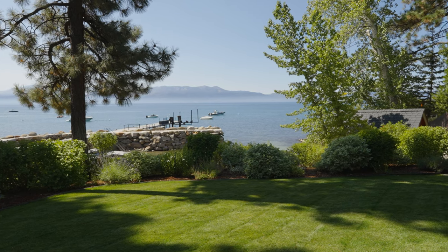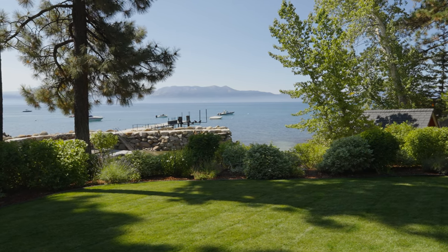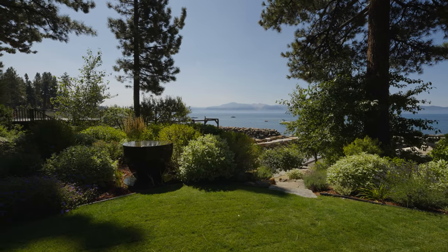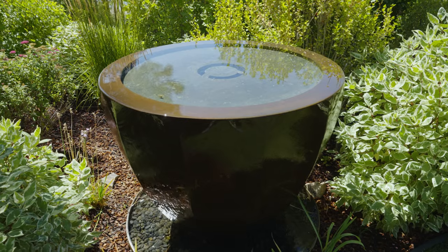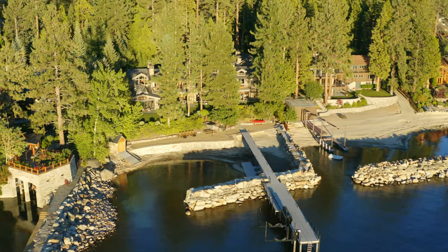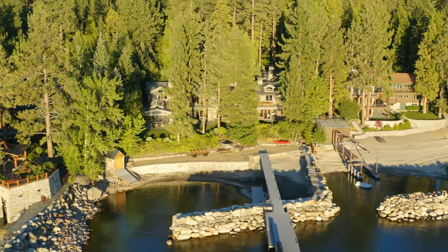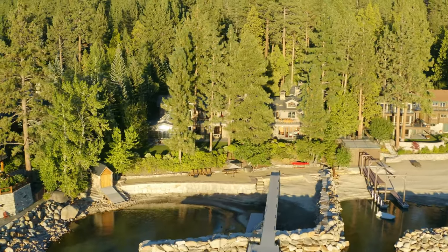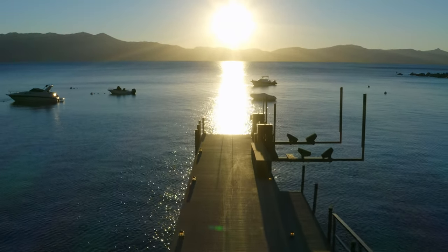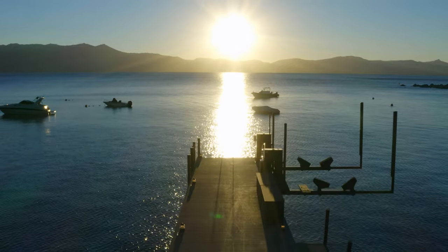The gardens are full of surprises. Turn one way and you reach your private beach; another and you're graced with a sculpture or bubbling fountain by famed artist Archie Held. A great philosopher once said, 'If there is magic on this planet, it is contained in water.' Here at Cedar Cove, the magic begins with your very own Lake Tahoe playground.